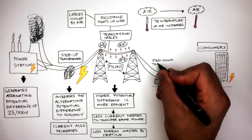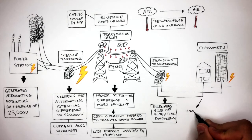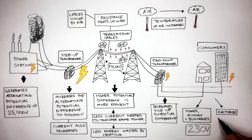The next stage is the step-down transformer, which decreases the size of the potential difference. This is really important because a potential difference of 400,000 volts reaching homes, schools, offices and factories is very, very dangerous. Therefore, a step-down transformer allows the potential difference to be much safer. Homes, schools and businesses receive a potential difference of 230 volts, whereas factories receive a potential difference of 33,000 volts or 100,000 volts.